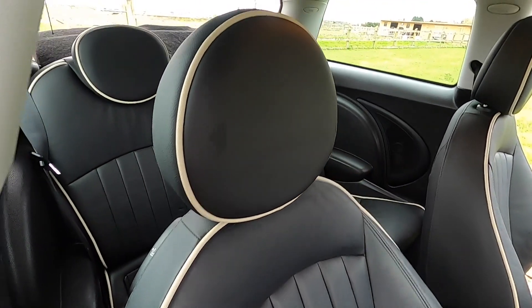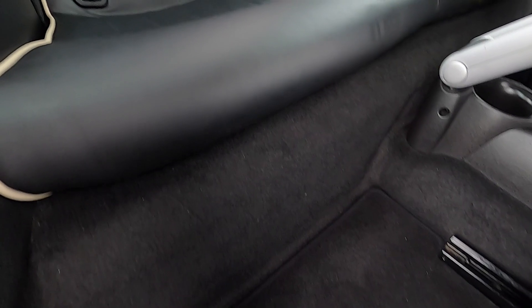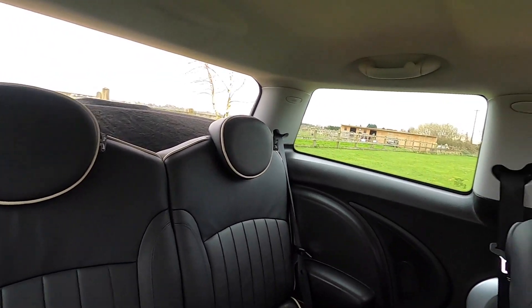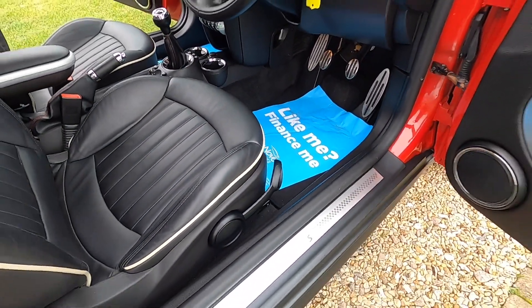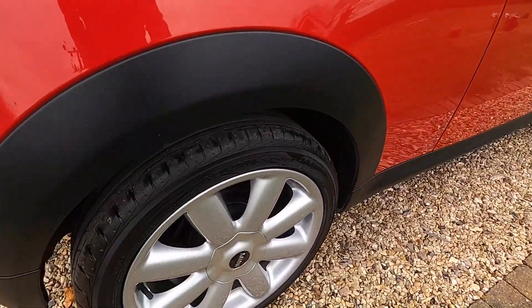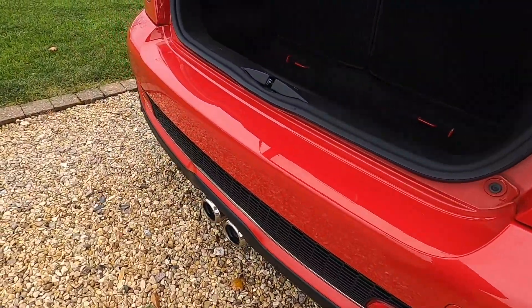As you can see from these images the car is exceptionally clean. There are no rips or tears to the upholstery and no signs of any smoking in the vehicle. The alloy wheels are all in good condition — there are no scuffs or scrapes, and the same applies to the rear bumper.